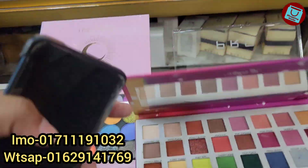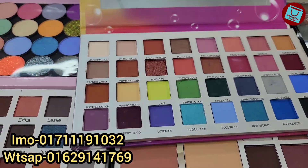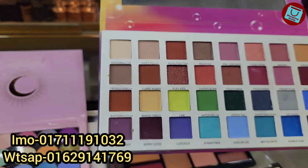This is an amour. This color is very nice. What price is this? $280.